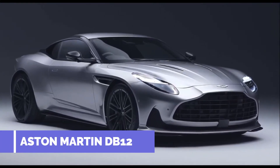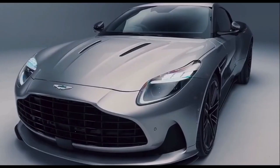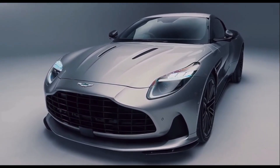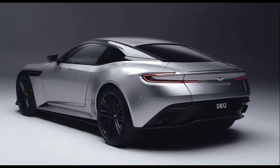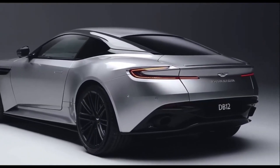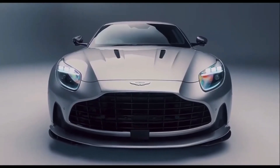The new Aston Martin DB12 is finally here, and it's a new flagship GT car to replace the DB11. This alternative to the Bentley Continental GT and BMW 8 Series gets a twin-turbo V8 engine, as well as an all-new, super-luxurious interior.